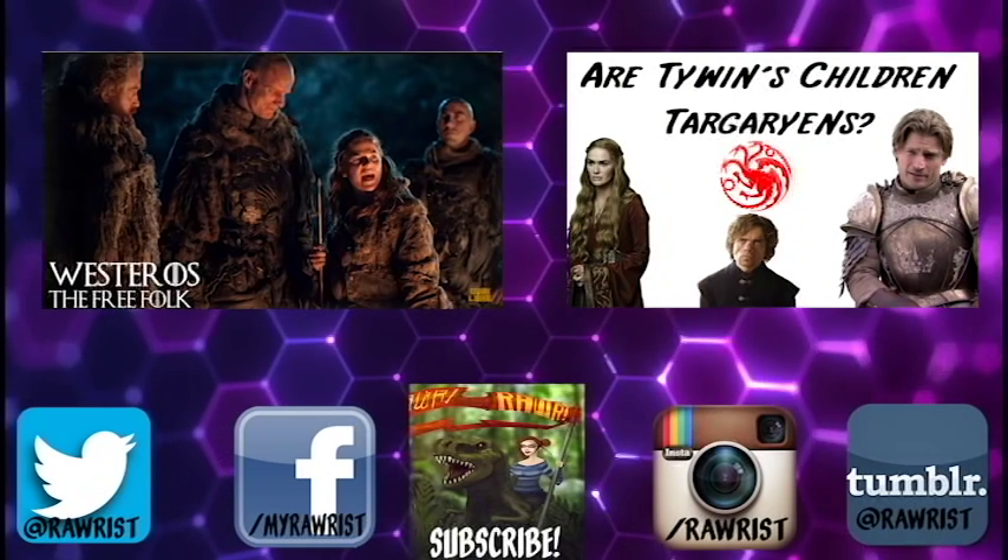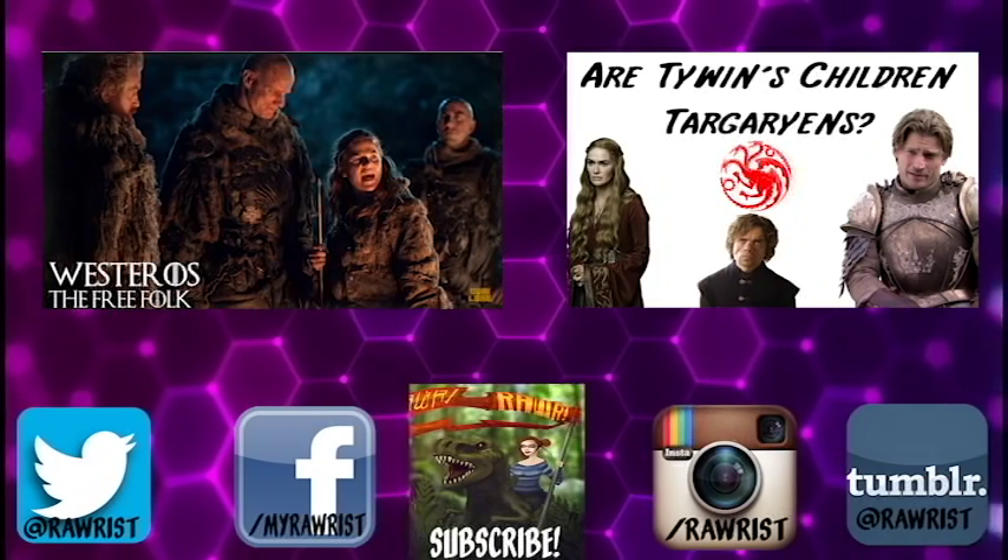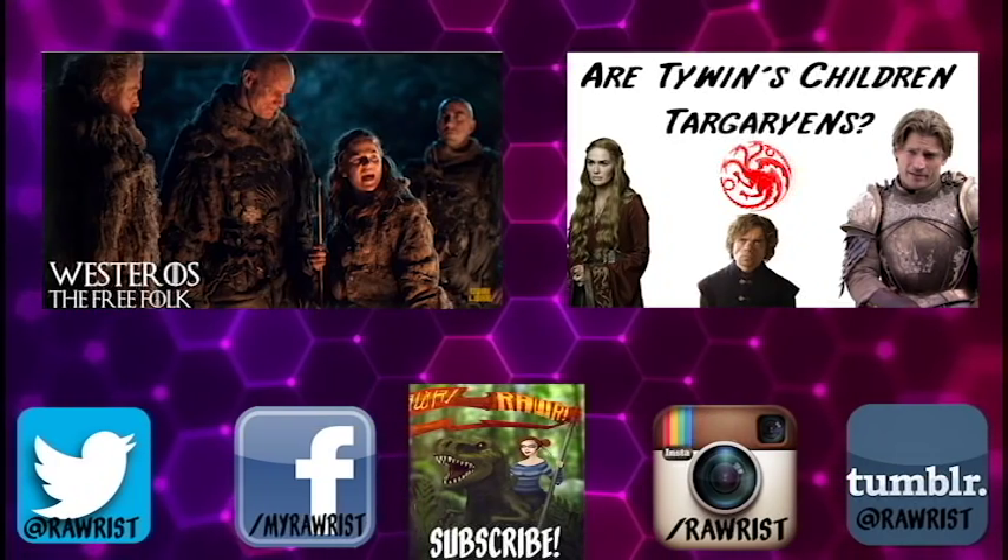If you want to learn about the poisons of Westeros, you can see our other video, The Poisons of Westeros and Essos.